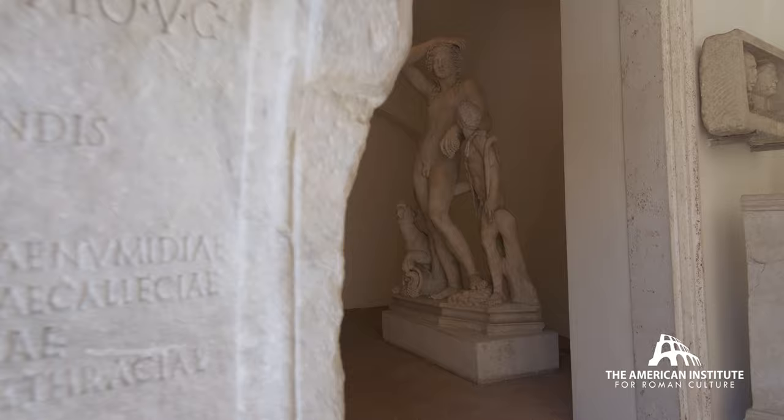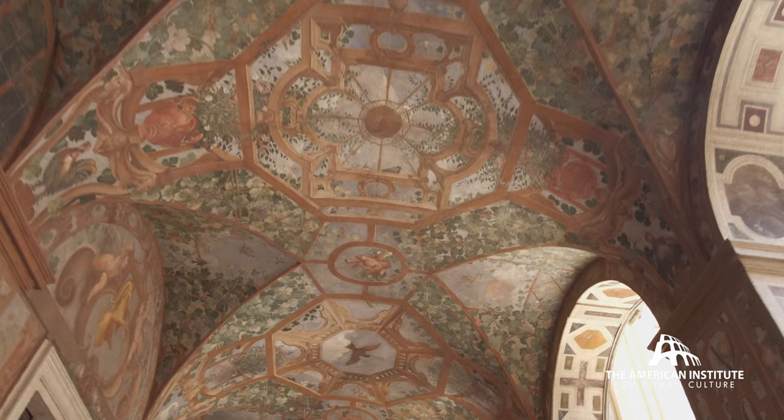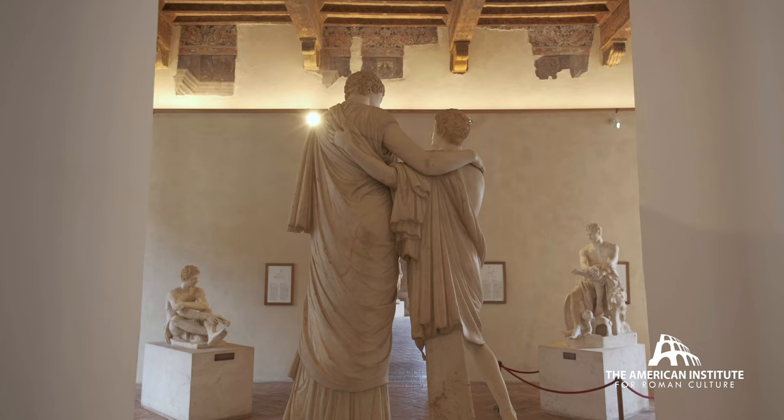The Ludovici collection begins in the 17th century, and a lot of works of art were acquired by the family. A lot of works of art were unearthed on their property on the Quirinal Hill.